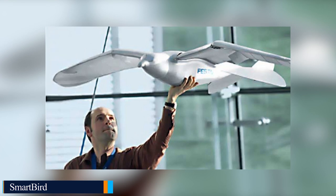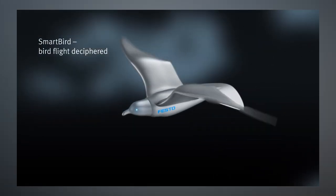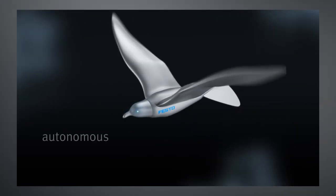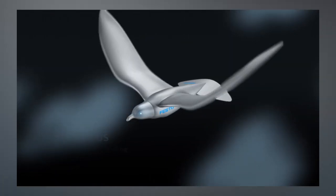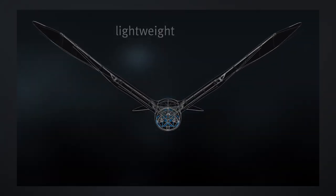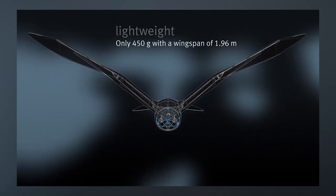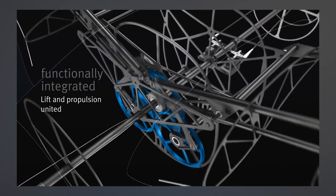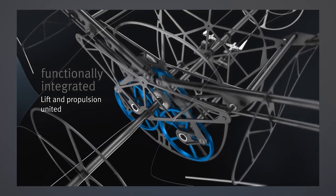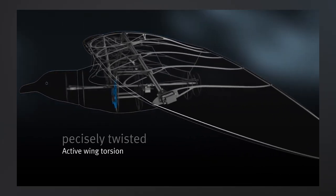Number seven: Smart Bird. For the Smart Bird, Festo was inspired by the herring gull. The ultralight flying model impresses with its outstanding aerodynamics and maximum agility, and can take off, fly, and land without an additional drive. Its wings not only beat up and down, but twist in a specific manner, using an active articulated torsion drive which provides both lift and propulsion. With this functional integration, Festo has technically deciphered bird flight.